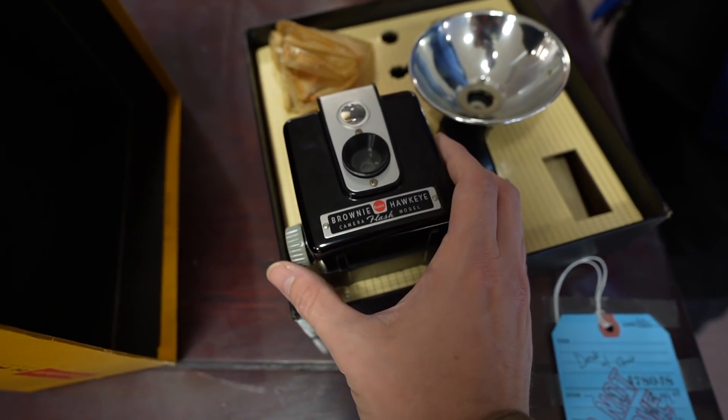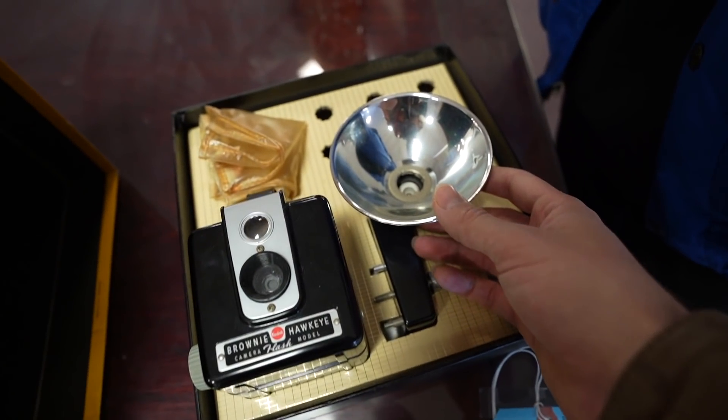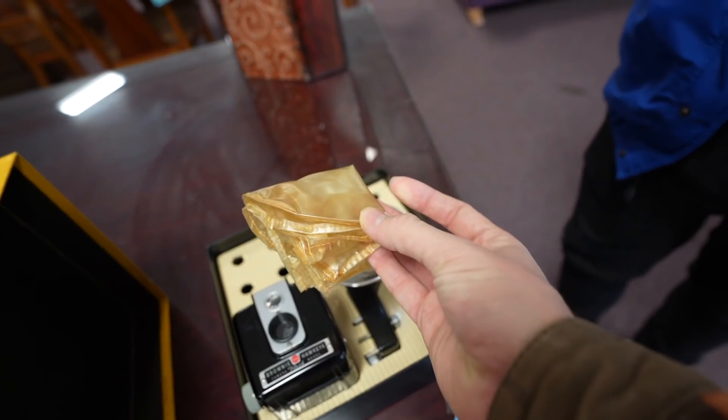This thing is beautiful as well — the Brownie Hawkeye camera. My mom actually has one of these. And it comes with a pre-used condom — straight out of the 1940s.